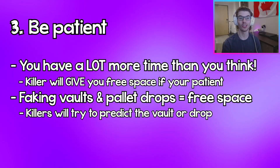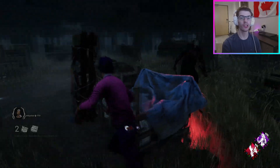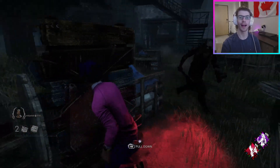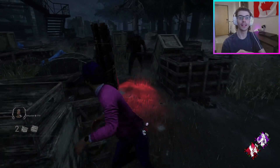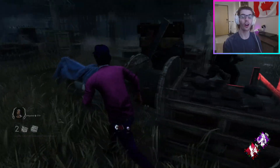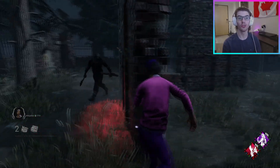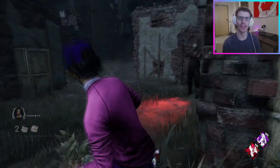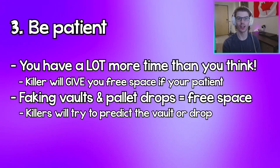Two tips on how to fake a pallet drop or a window vault: when faking a pallet drop, if the killer is really close and in M1 range, I usually just run straight through the pallet and hope the killer either misses their M1 or takes a step back, giving me more space. If you do have a little bit more space, doing a 180 as if you're going to drop the pallet and then a 180 again and keep running can make the killer step back and give you more space. When fake vaulting, just give the impression that you're going to vault by walking right up to it and at the last moment standing there or gliding off. If you do get hit in these fake scenarios it's not the end of the world.